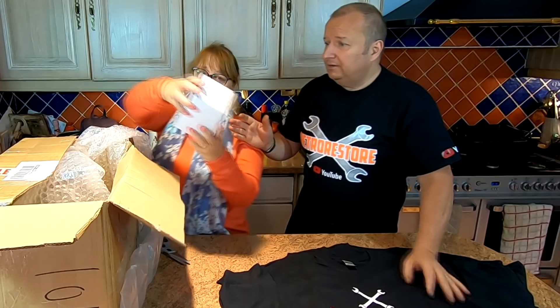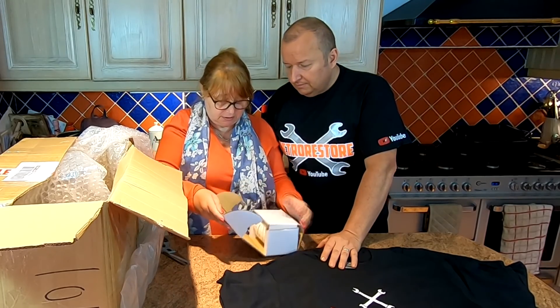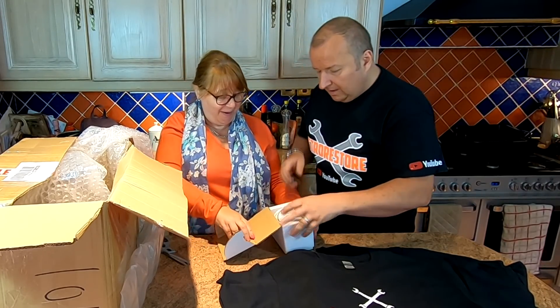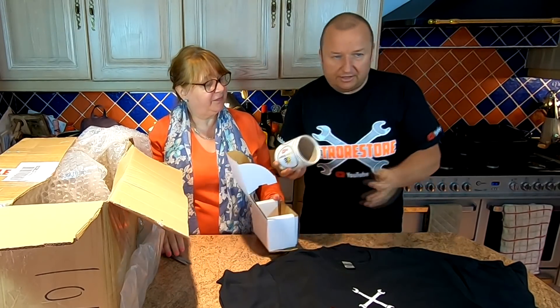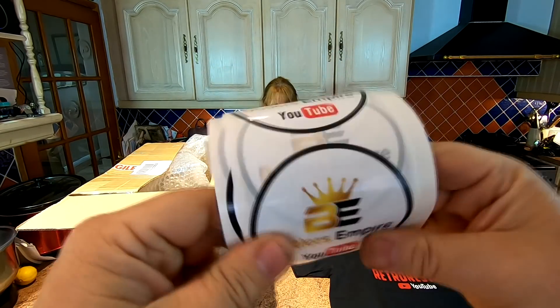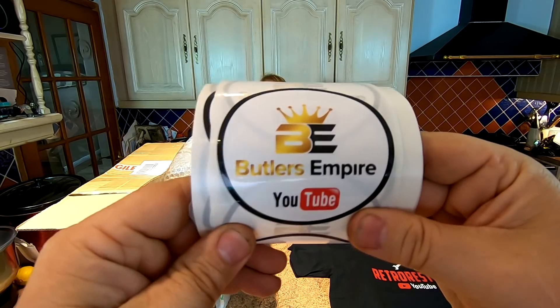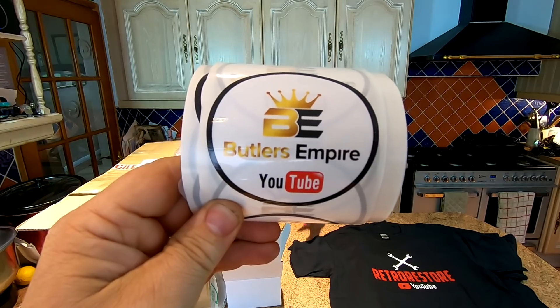Now, t-shirts sorted. There seems to be a bit more in that box than just stickers. What have we got here? It's like Christmas. It's a box - open the box! Oh! These are our new Butler's Empire stickers, which are here. Let me show you these. As you can see, these represent our Butler's Empire channel. So if you haven't got one and you do want a Butler's Empire sticker, do contact us directly via our YouTube about page on our channel.